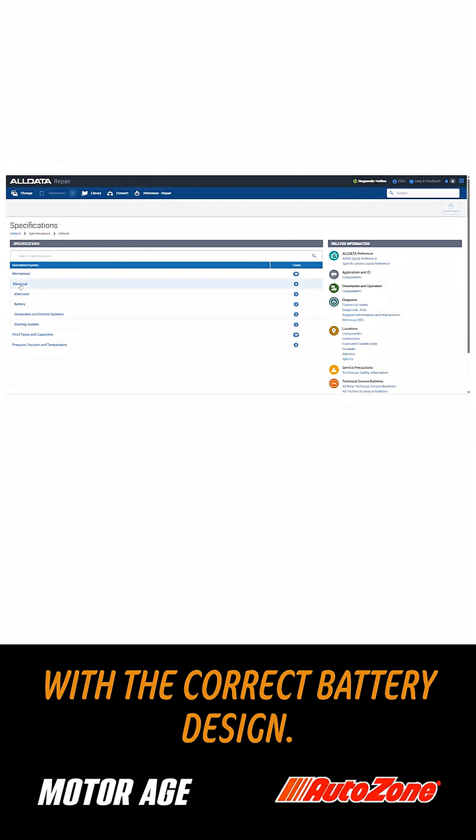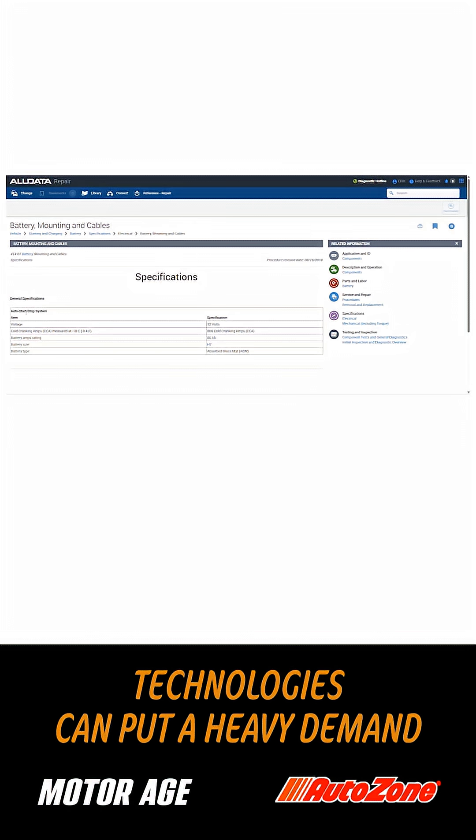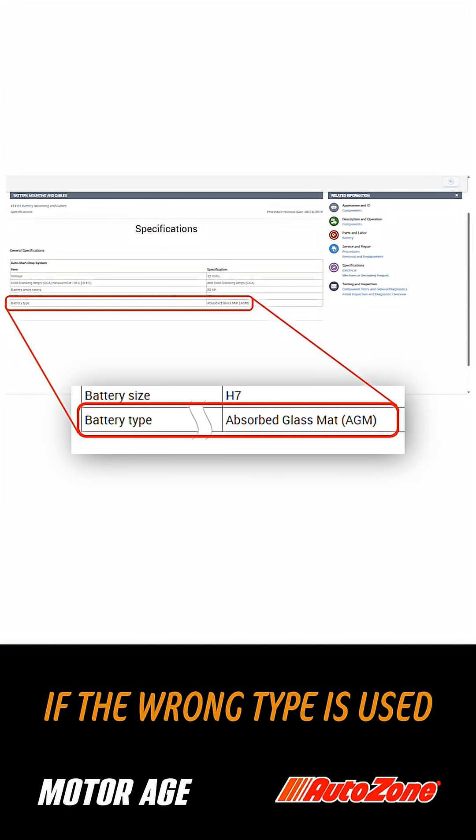make sure that you replace the battery with the correct battery design. Heavy cycling situations like start-stop technologies can put a heavy demand on a standard SLI battery and shorten the battery life significantly if the wrong type is used.